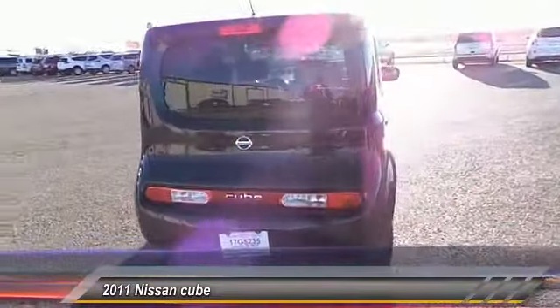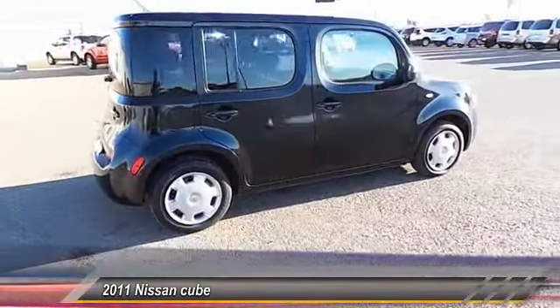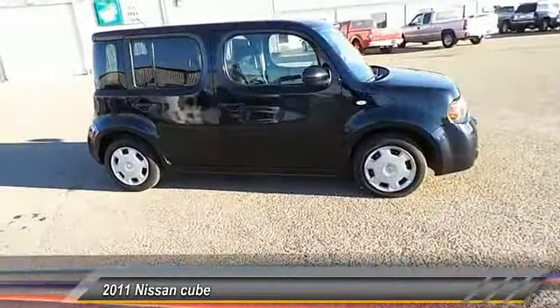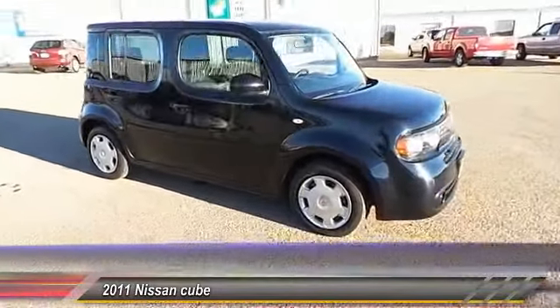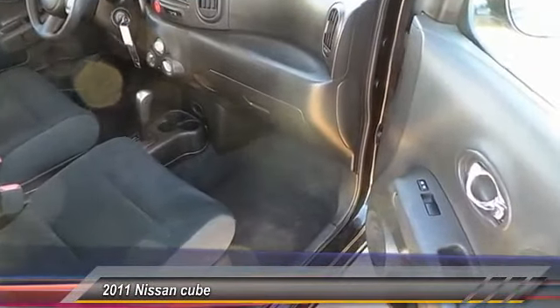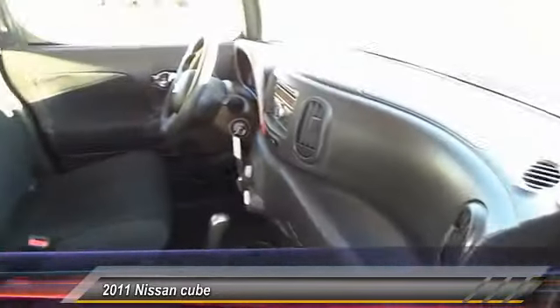This vehicle has less than 70,000 miles. Here are some of this vehicle's great options: traction control, steering wheel audio controls, dual front airbags, keyless entry, AM FM stereo radio, power windows, power door locks, security system, trip computer, and reclining seats.